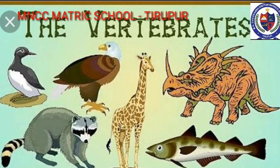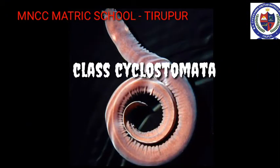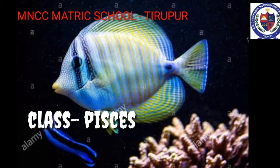Vertebrata — this group is characterized by the presence of a vertebral column or backbone. The notochord in the embryonic stage gets replaced by the vertebral column, which forms the chief skeletal axis of the body. Vertebrata are grouped into six classes. Class 1: Cyclostomata — Cyclostomes are jawless vertebrates. The body is elongated and eel-like. They have circular mouths. Skin is slimy and scaleless. They are ectoparasites.